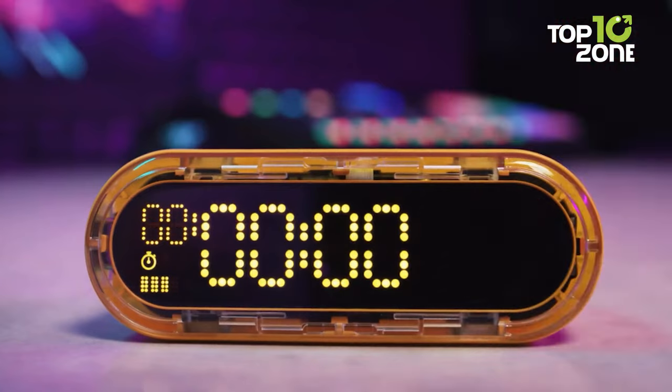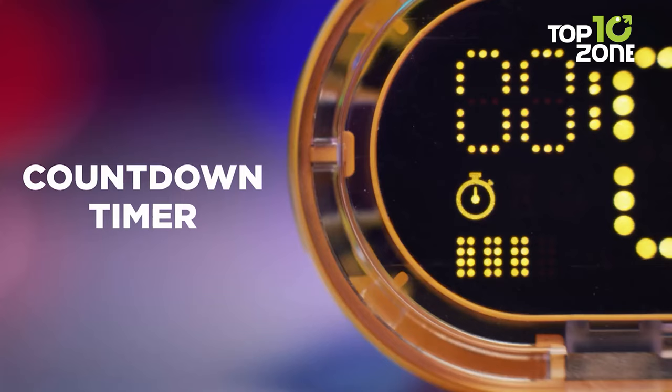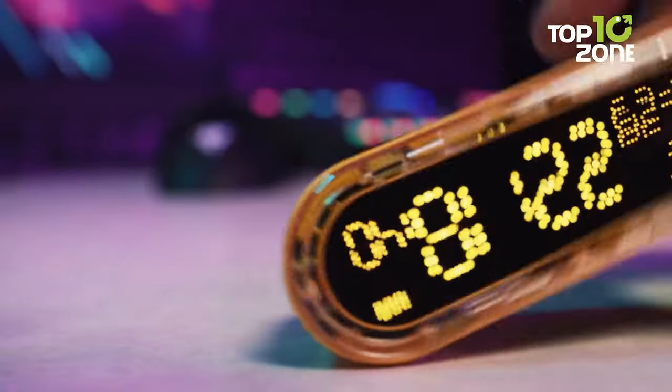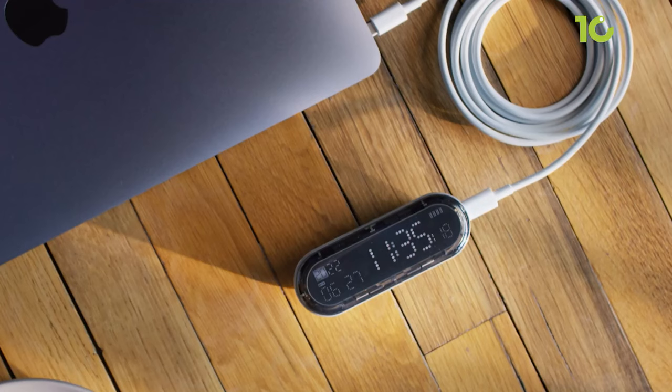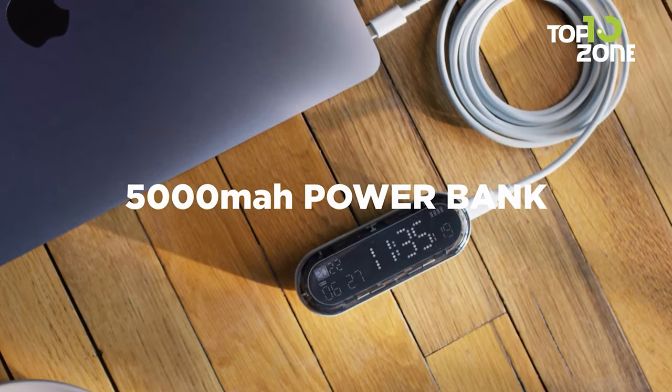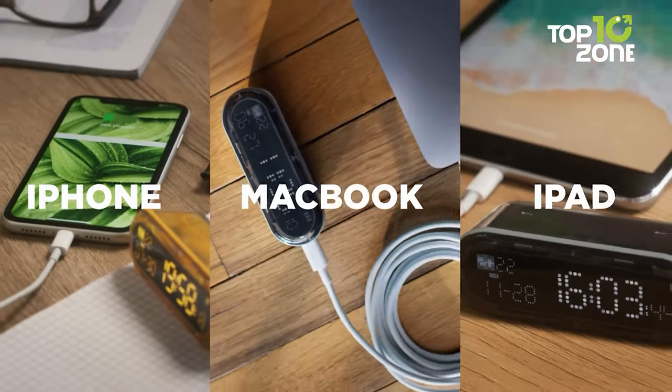Flip it over and watch your productivity soar instantly. Not just a timekeeper, Capsule Gravity is a powerhouse on the go, featuring a 20-watt charging output and a 5,000 mAh battery capacity for fast charging of all your electronic devices.